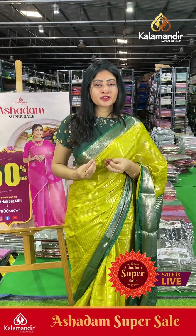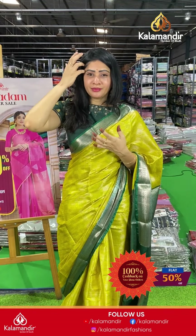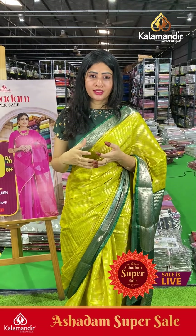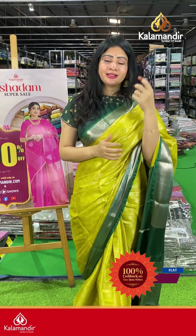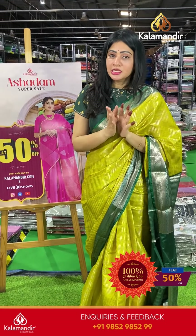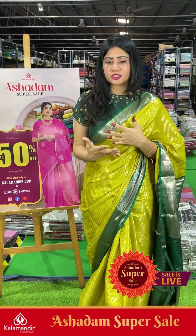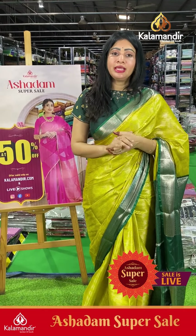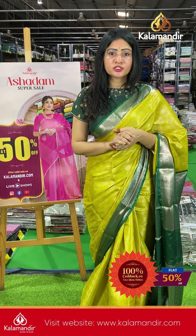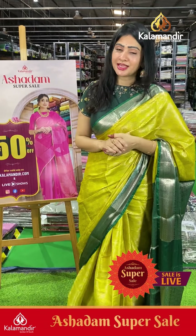This flash sale Benarasi fancy saree collection is so beautiful! Don't miss it. Kalamandir's June 25th Super Ashadham sale is running — especially for wedding season, grab the sarees as soon as possible. Flat 50% off for website visitors and live video watchers purchasing sarees. This offer is only applicable to those buying during live shows or on the website.